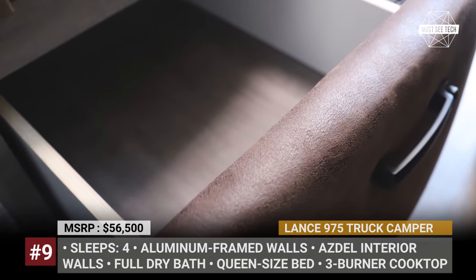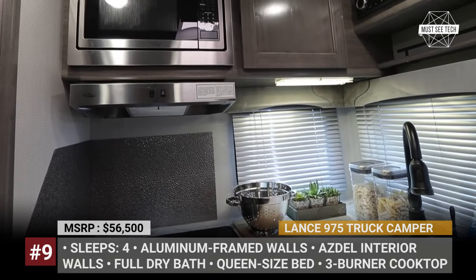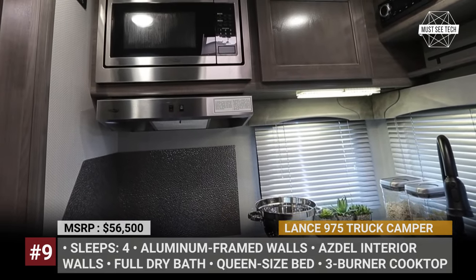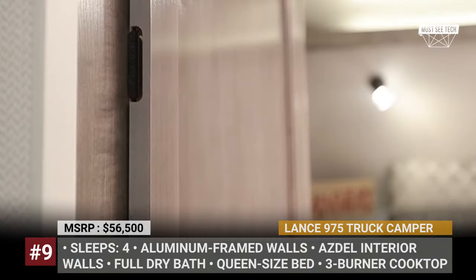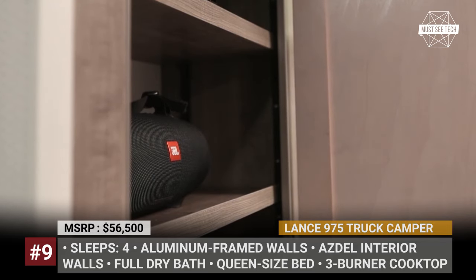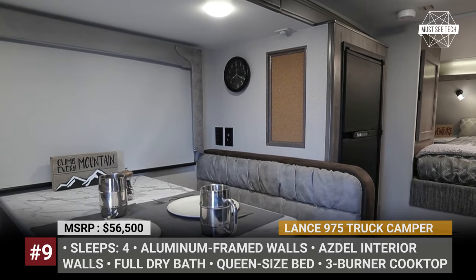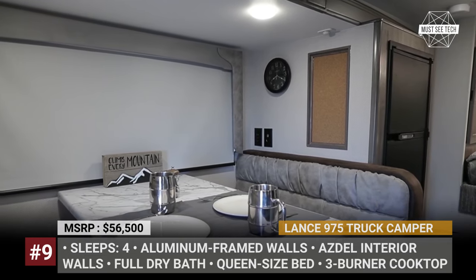The model targets an active lifestyle and has enough amenities for longer stays, including extensive storage inside and out, a full-size 3-way refrigerator, a stainless steel 3-burner cooktop, a power awning, and an exterior wash station. There is also a remote-controlled electric lift mechanism so you can unload the camper once settled and use the truck for other trips.